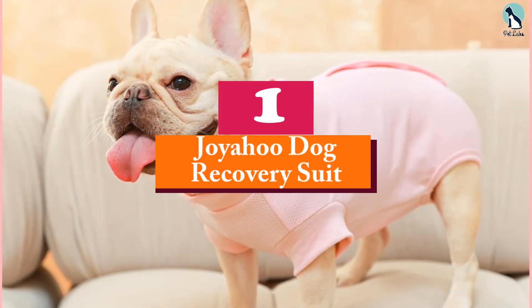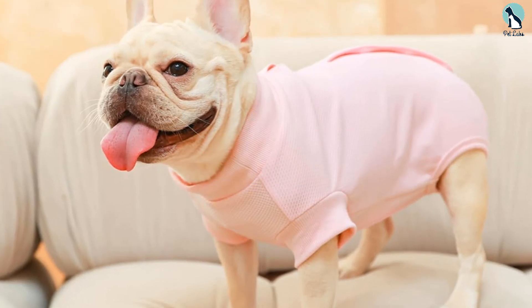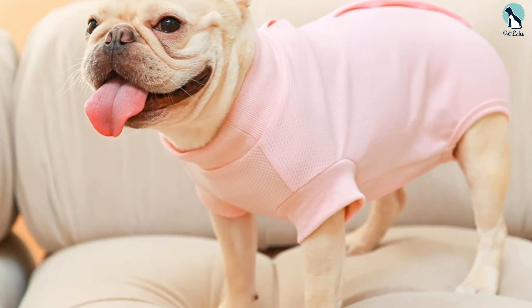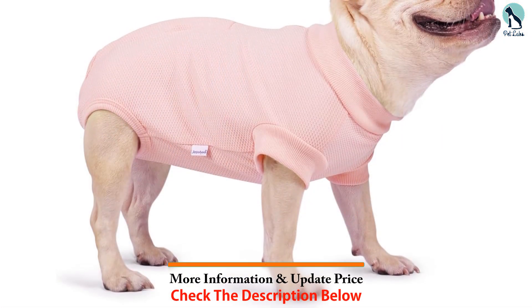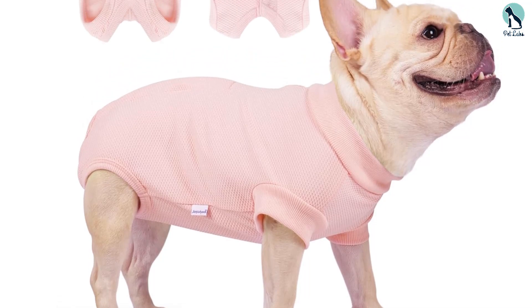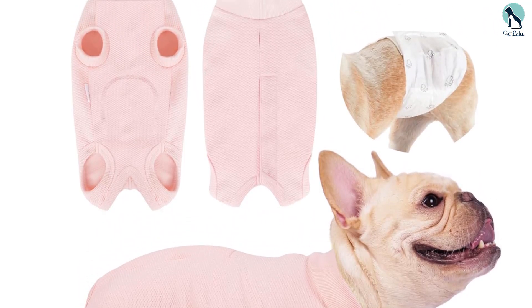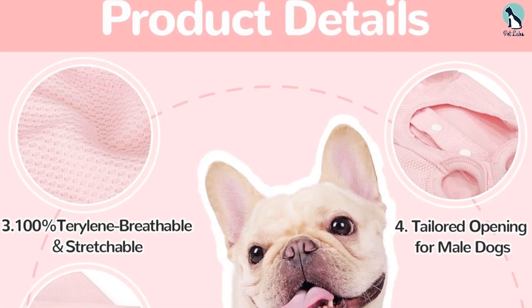And finally, at number one, we have the Joyahoo Dog Recovery Suit. If you're looking for a recovery suit for your dog, this is our top pick. It covers the wound area without restricting movement and can be a less stressful option for some dogs. I chose this recovery suit for Gemma when she was spayed at one year old. Its extensive size range — extra small to XXX-large — was the first feature that caught my eye.